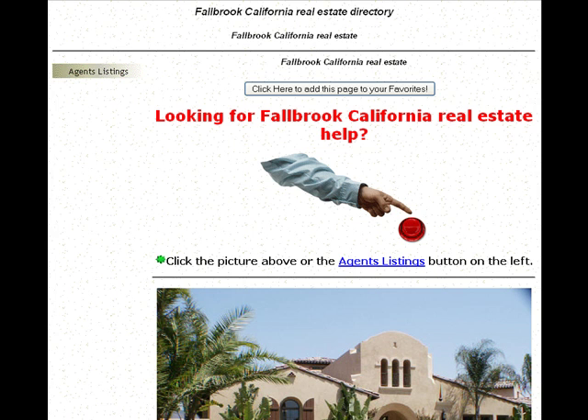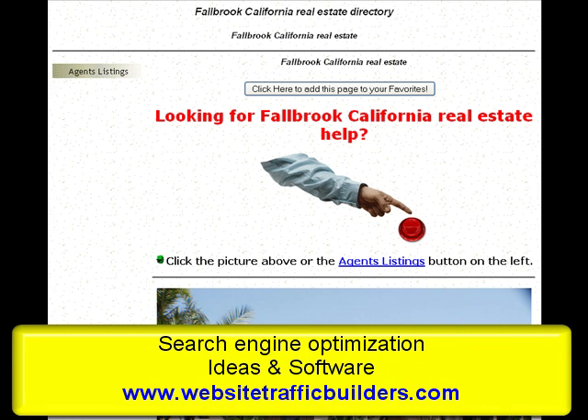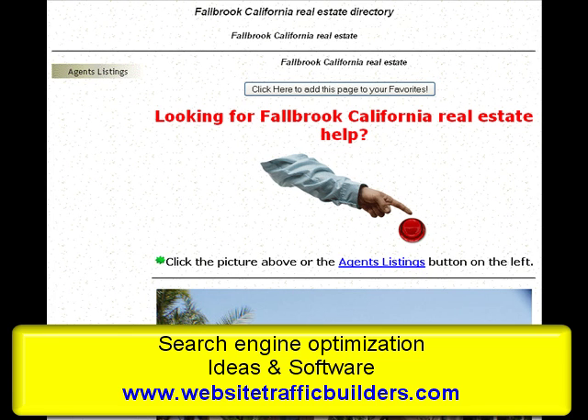This could happen to anybody, and it happens very frequently on the web. You end up hosting graphics or photos on your site, and other people are linking to them on their site. When people go to their site, it pulls the graphic from your site and uses up your bandwidth. If that happens enough, you'll end up having to increase your bandwidth limits and pay more money for your hosting account.